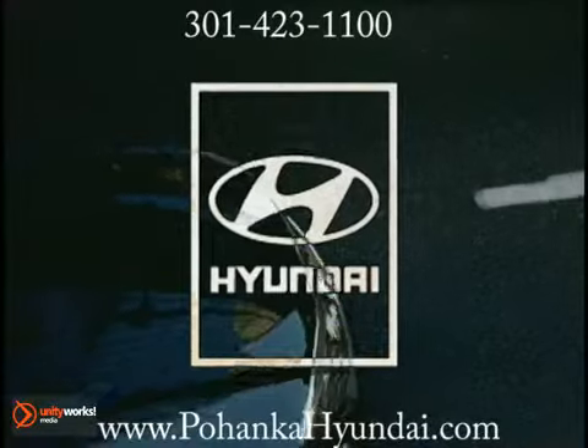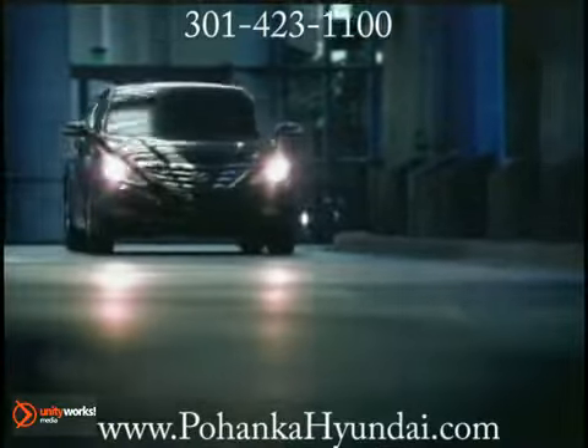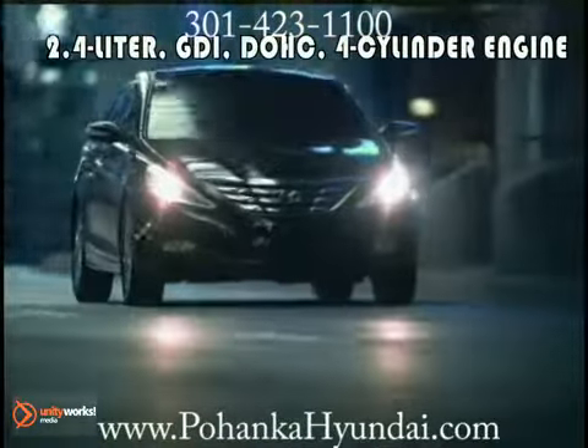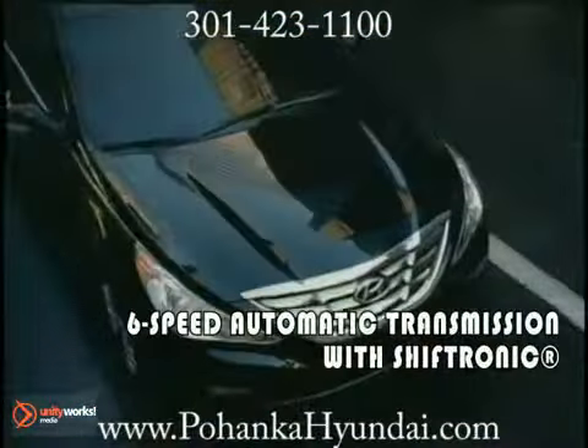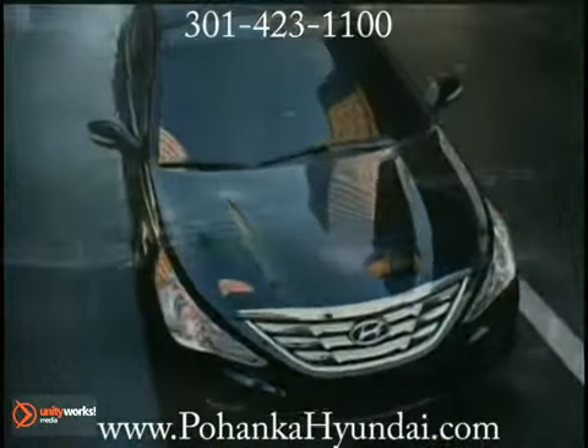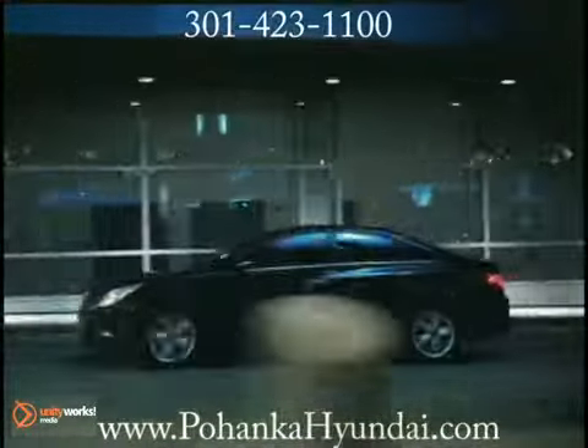The all-new Hyundai Sonata breaks up the monotony of the midsize with bold, not boring styling. The Sonata is equipped with a 2.4-liter gasoline direct injection engine, which has been specially engineered to squeeze the most horsepower, torque, and fuel efficiency out of every gallon.